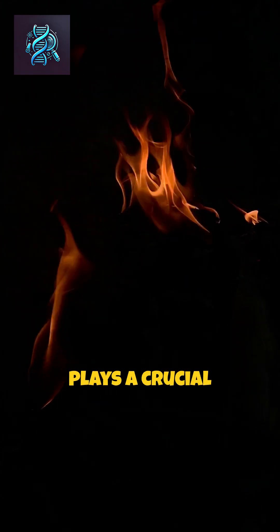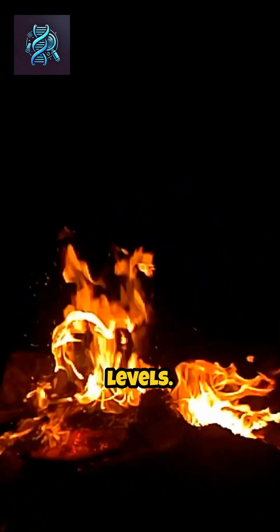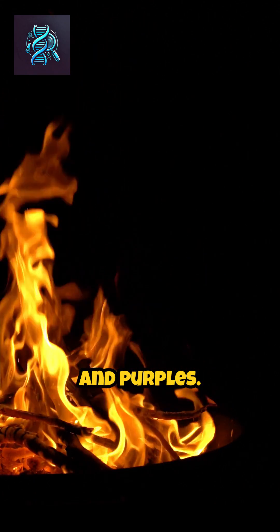The temperature of the flame also plays a crucial role. Hotter flames may shift colors due to increased energy levels. The presence of chemicals like potassium or lithium can further alter the visual display, creating a mesmerizing array of blues and purples.